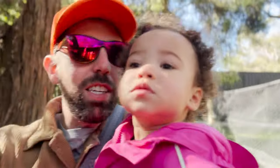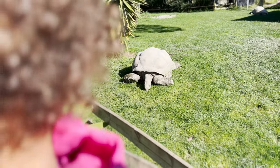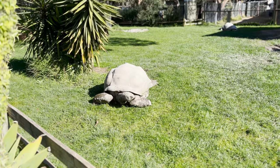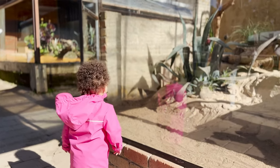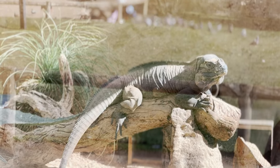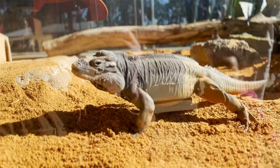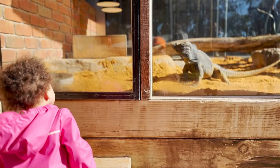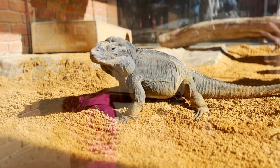Alright, Cece, what animal do you want to see next? Let's check out the giant tortoise. Cece, do you see the tortoise? Did you know they can weigh up to 550 pounds? That's heavy! Wow, that's a big iguana — a rhinoceros iguana. They like to bask in the sun. Cece, do you see the iguana? Do you like the iguana? This is a rhinoceros iguana.